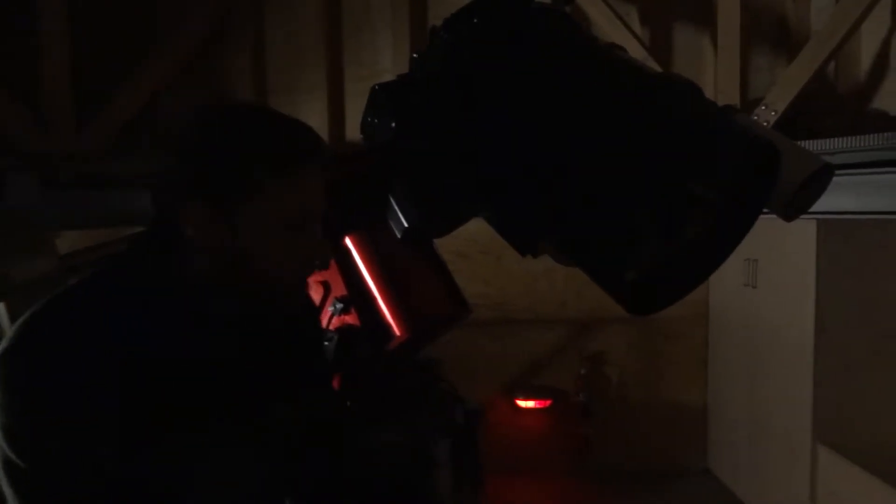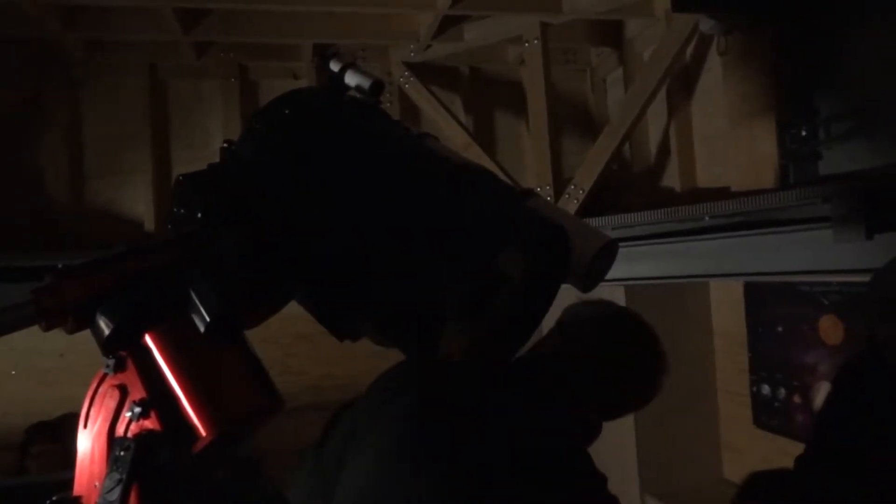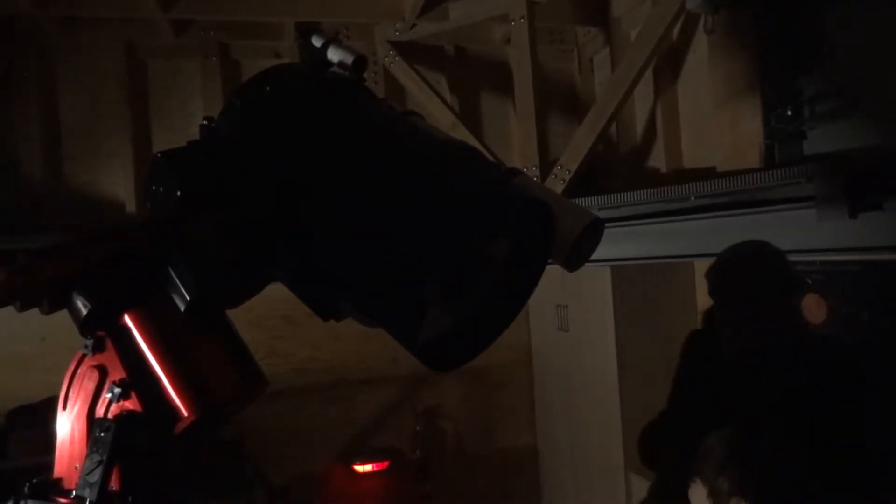Normally a home telescope mirror might be 2, 3, or 4 inches wide, but this has a 16-inch mirror, so it can collect a lot more light than what your eyes can collect. That's the objective of a telescope — to gather light. Because when we look at things in the night sky they're all very faint, so by using a big mirror you collect more light and the objects are much brighter.